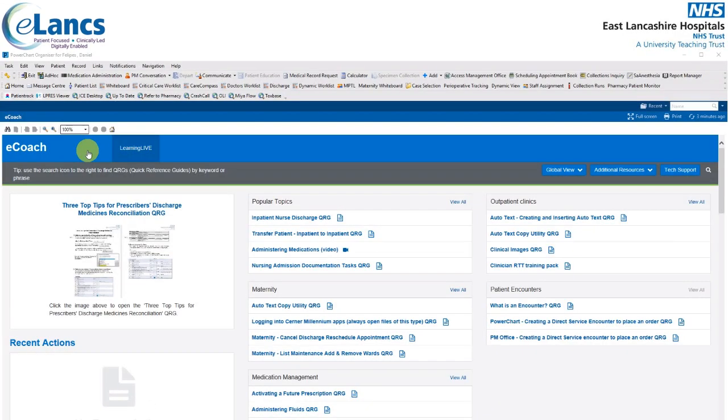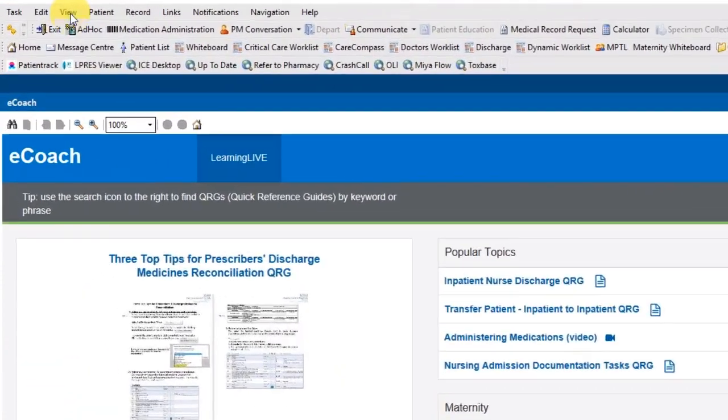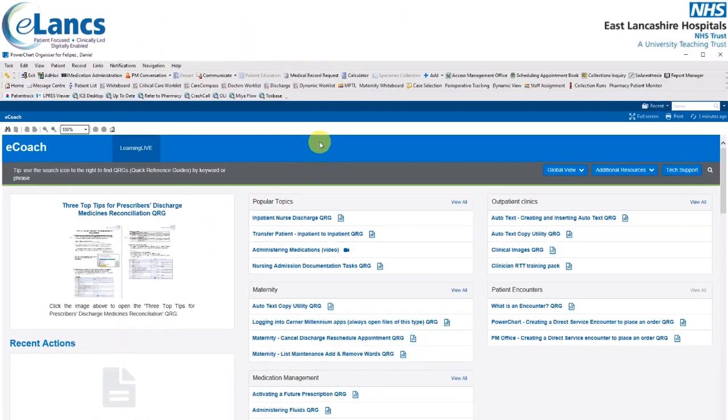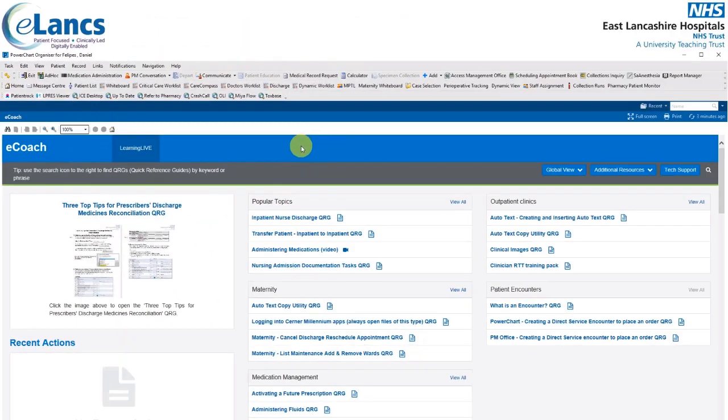The eCoach screen may not immediately appear once PowerChart loads. If that's the case, look for the eCoach icon in the toolbars at the top of the screen and select it. If you can't find it, try clicking View and then selecting eCoach from the list. eCoach contains hundreds of quick reference guides, otherwise known as QRGs, and a number of training videos as well. They are grouped into various sections.